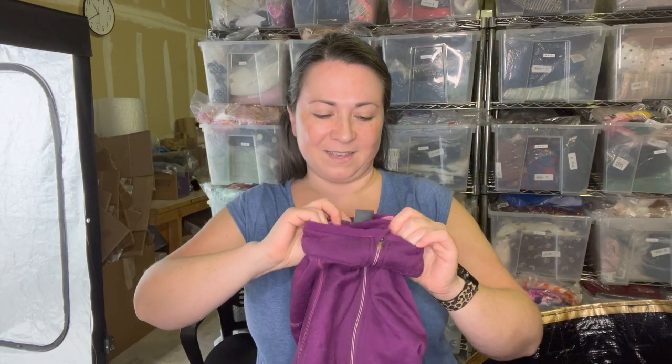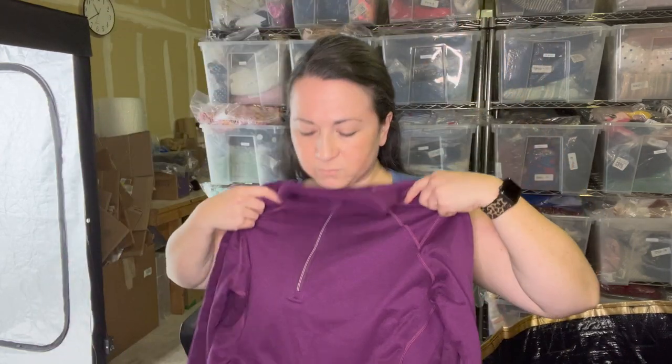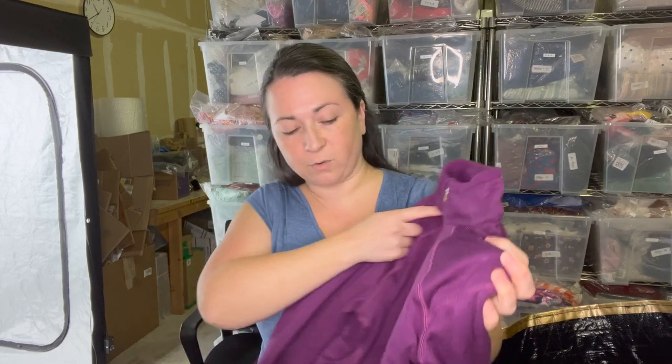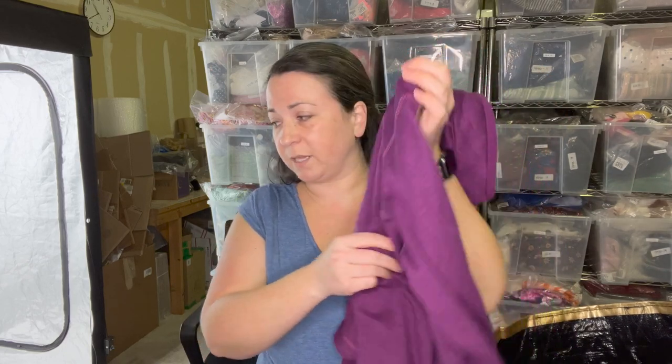Next item is another Outdoor Research piece, size extra large women's — which I should keep but I'm not going to. There's some pilling on the front. I'm going to take my sweater comb — I'll link it in the description — I have this cute little blue one that does a great job taking a lot of pilling off. It does what a sweater shaver can't — it just has a closer shave.